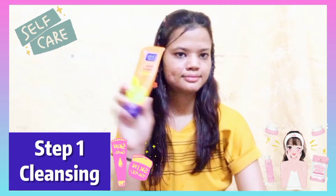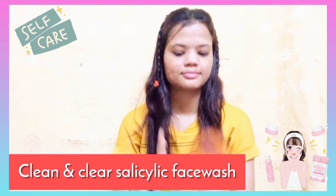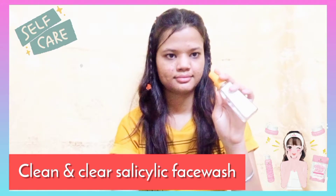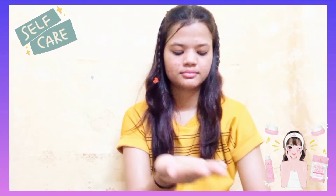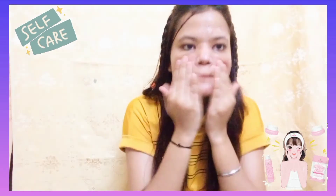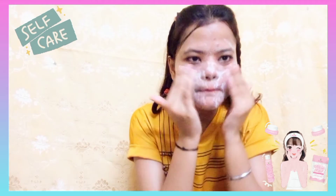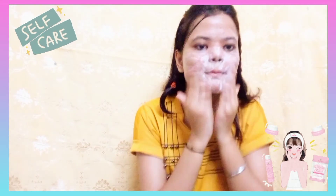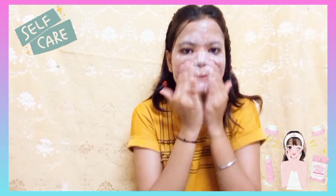Step 1 is Cleansing. You can use your normal face wash or a DIY face wash. Here I am using Clean and Clear salicylic acid face wash. First wet your face and then use this face wash. This face wash really helps in cleansing dirt, impurities, acne, and oil, and helps to control acne and oil. After 60 seconds, clean your face using plain water.